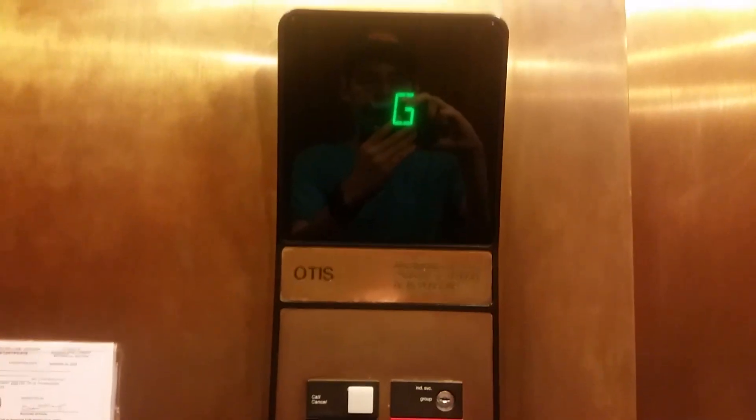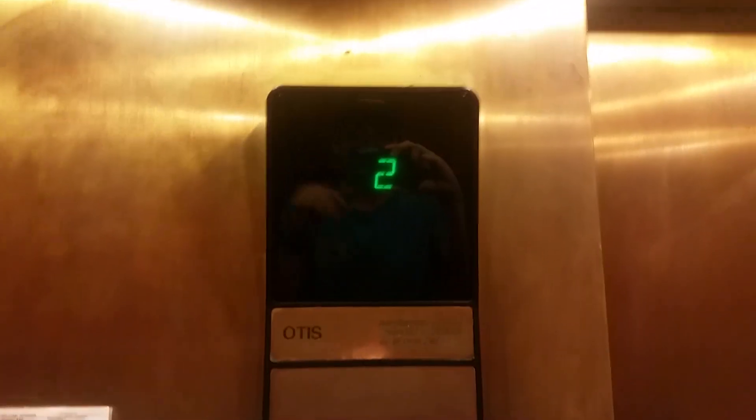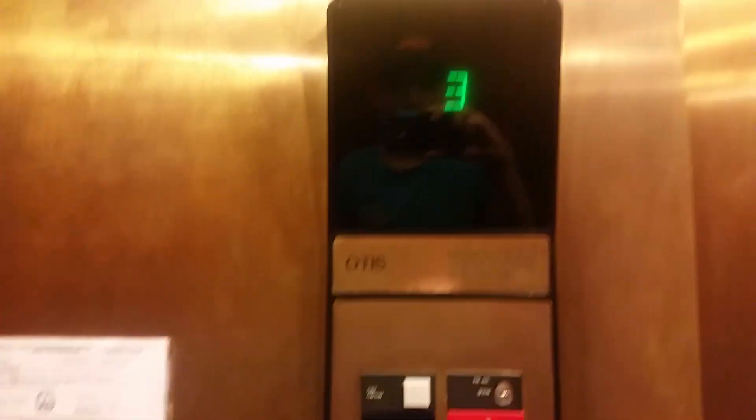Let's go to 3. The door is gold — that's nice. The motor sounds really nice. Here we are at 3.